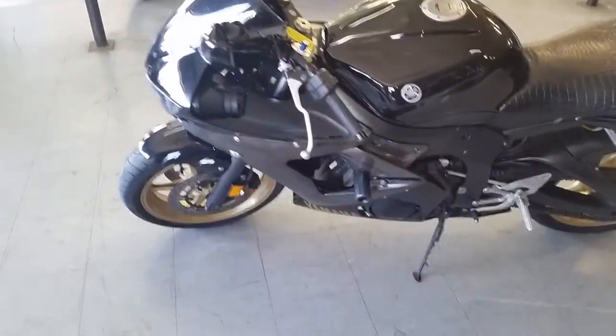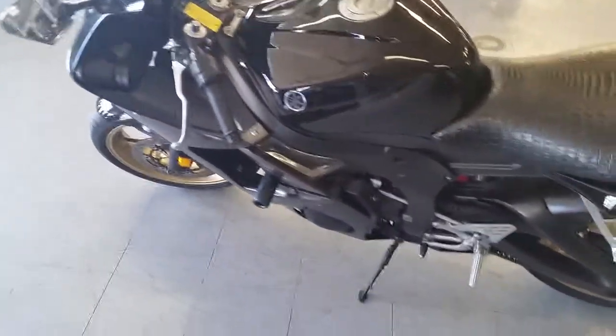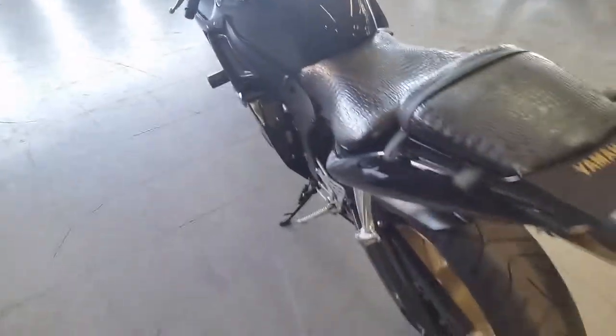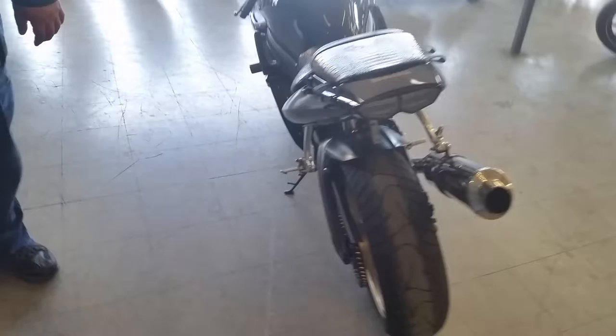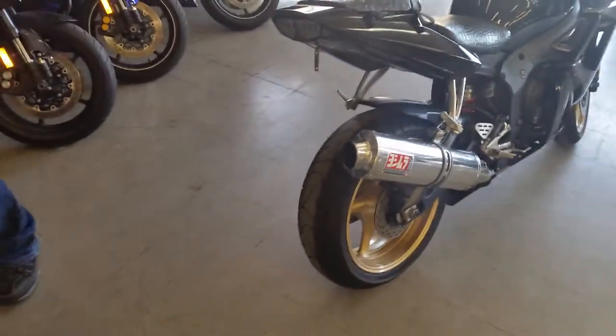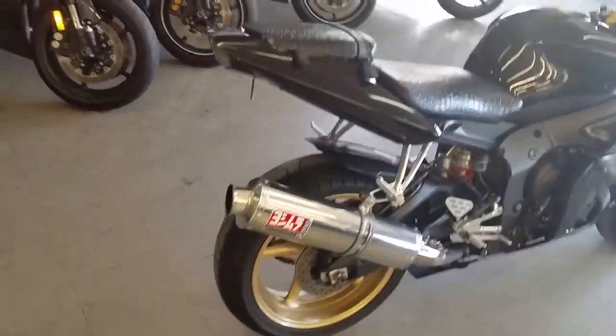Today at Approval Powersports, we got a 2009 Yamaha R6 Raven Edition crotch rocket for sale, only $99 a month. It's a sharp bike with a fender eliminator kit, integrated LED tail lights and rear turn signals, and the Yoshimura stainless steel exhaust makes this bike sound as cool as it looks.